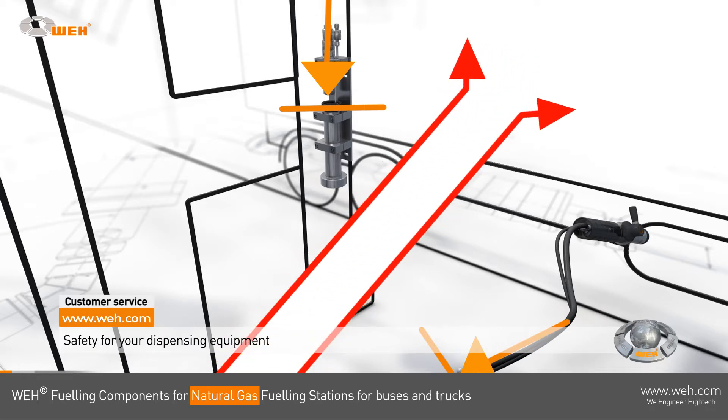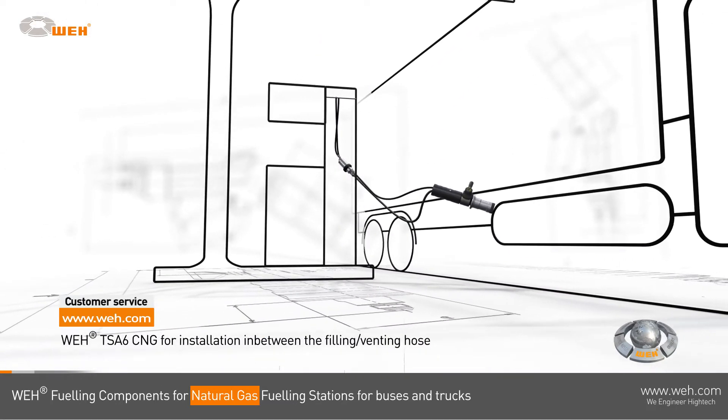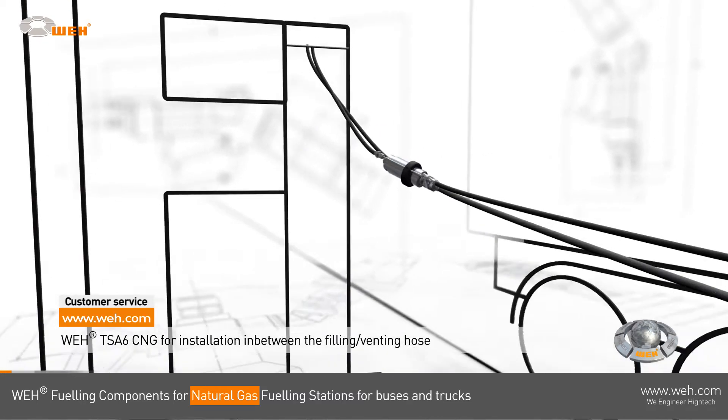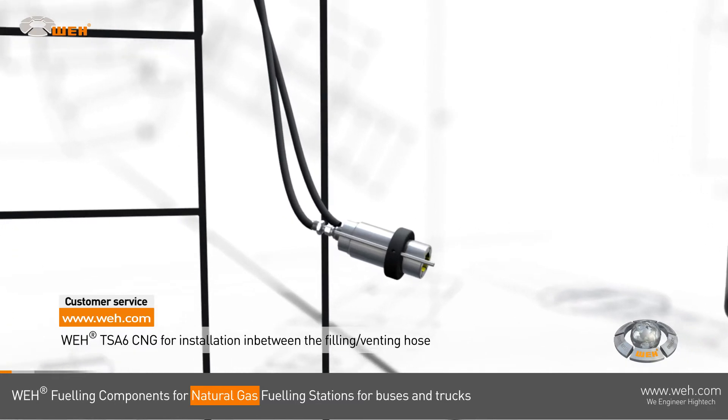This provides optimum protection for the client and the dispensing equipment. The WAY TSA 6 inline breakaway is installed in between the filling and venting hoses. In case of accidental deployment, it will also separate, sealing both ends and protecting your customer and your dispensing equipment against damage.